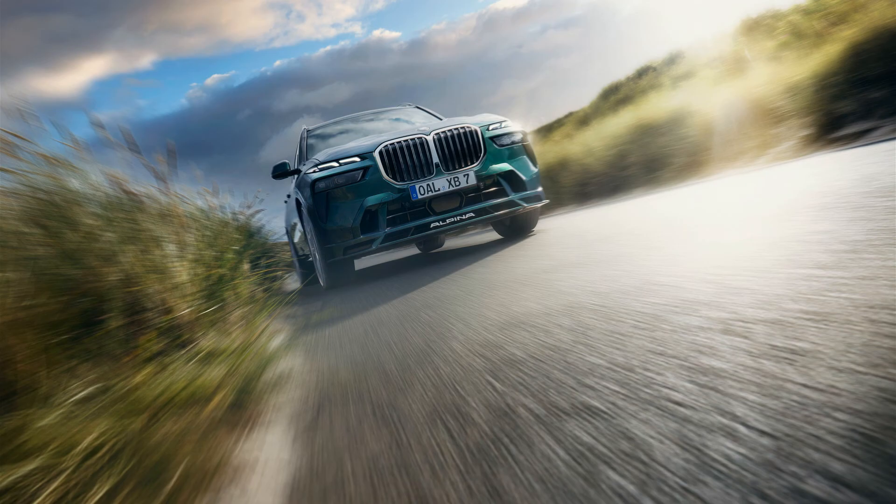The 2023 BMW Alpina XB7 packs a 630HP twin-turbo 4.4-liter V8. The refreshed Alpina model takes BMW's X7 to the extreme with more power, flashy 20-spoke wheels, and a more luxurious interior.